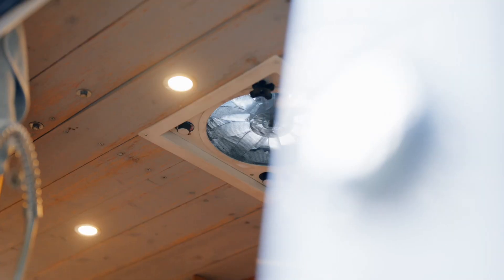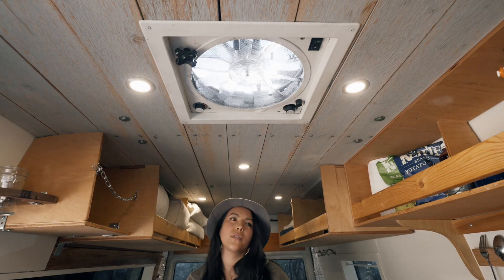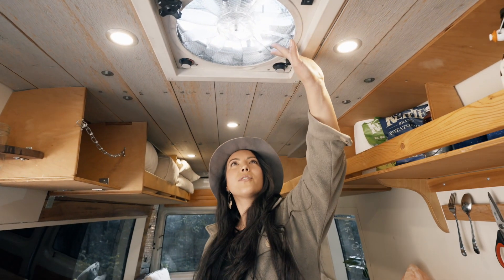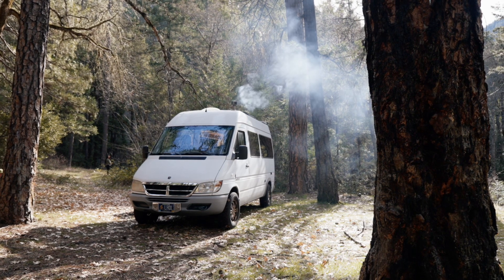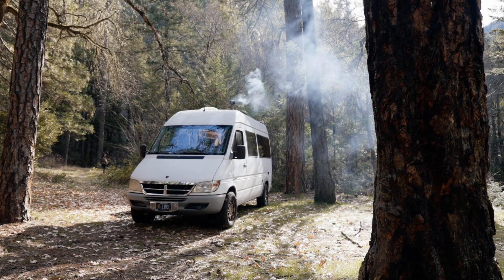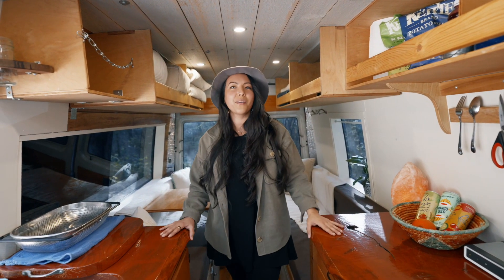We have a fantastic fan up here, which is really nice — it blows air in or out and is temperature controlled. I would turn it on right now to show, but when you have the wood stove going it will just pull in or blow out smoke, so the two aren't advised to use together unless you want a very smoky van.